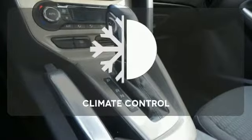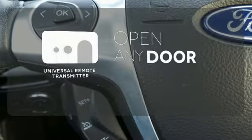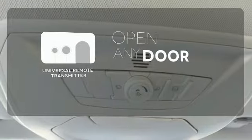It leads in styling and smooth handling thanks to its four-wheel independent suspension. Set it and forget it with the climate control. A universal remote transmitter is compatible with a variety of devices providing security for your family.